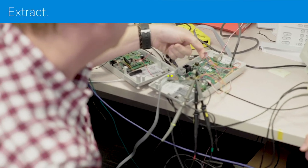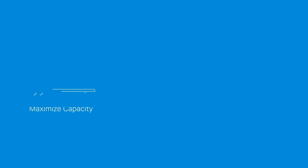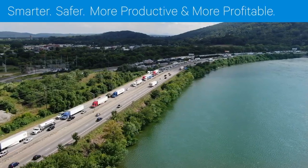Our entire customer success team is dedicated to helping you extract, analyze, and act on the data we capture to maximize capacity, reduce costs, and eliminate downtime, making you smarter, safer, more productive, and more profitable.